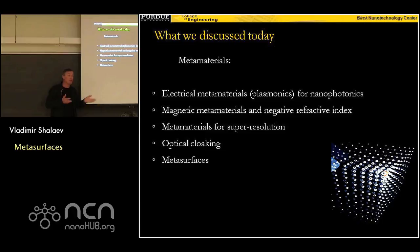We are done with metamaterials, and the next three lectures will be spent on quantum photonics — the challenges and opportunities, and how plasmonics and metamaterials could be useful for quantum photonics. Thank you very much.